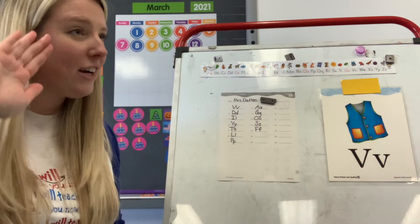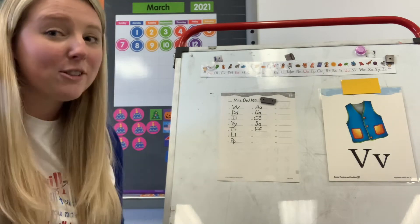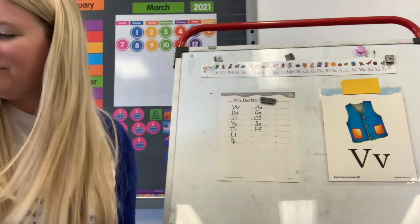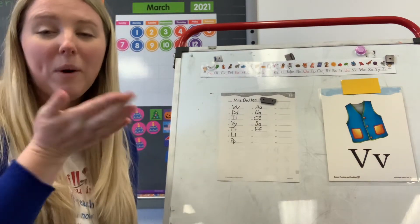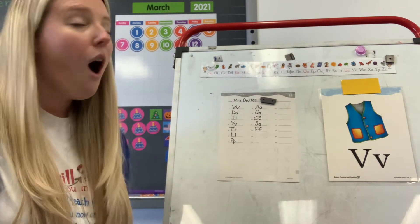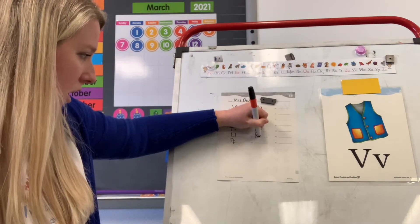If you hear music in the background, there is a classroom next to me that is in their music time. So if you hear some people singing, that's why. Hopefully you don't. Number thirteen: R. What letter says R? R. Good. Upper and lowercase R on number thirteen.